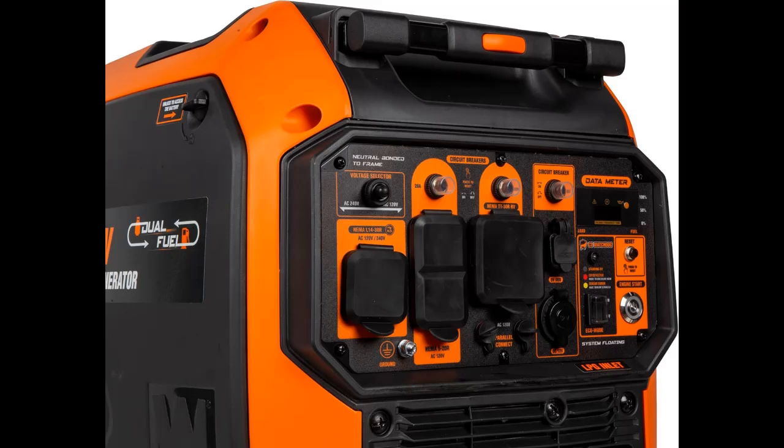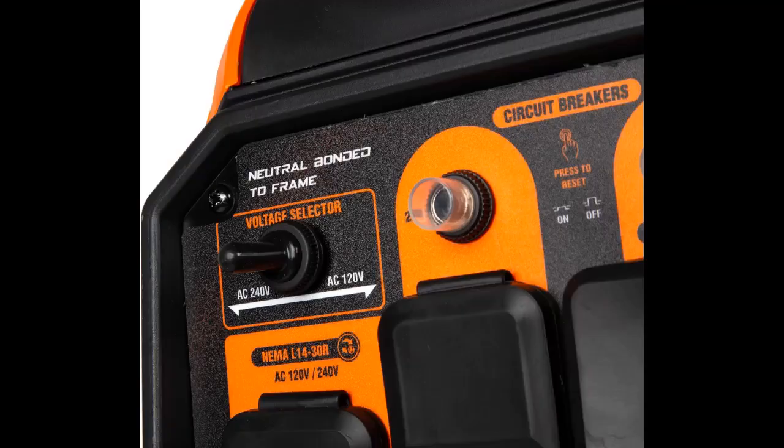The keyless electric start lets you turn on your generator at the press of a button, and includes a recoil starter as backup.